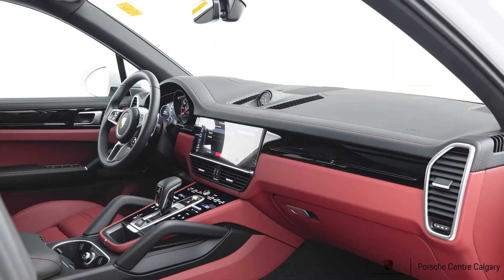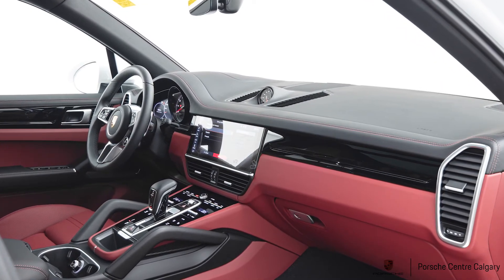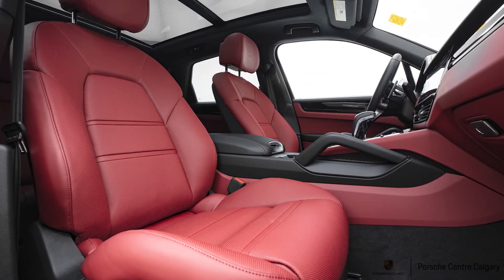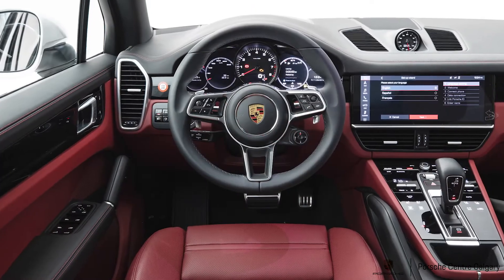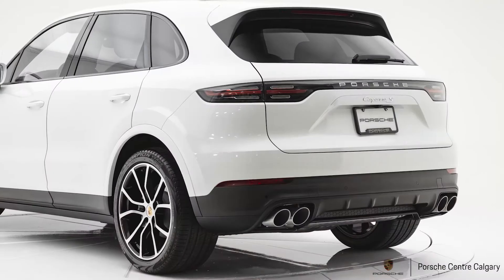It's also got a couple of performance things, number one being the sport chrono package. So it does give you sport mode and sport plus mode, which also gives you the launch control feature. Some really great performance items here along with some great safety features.